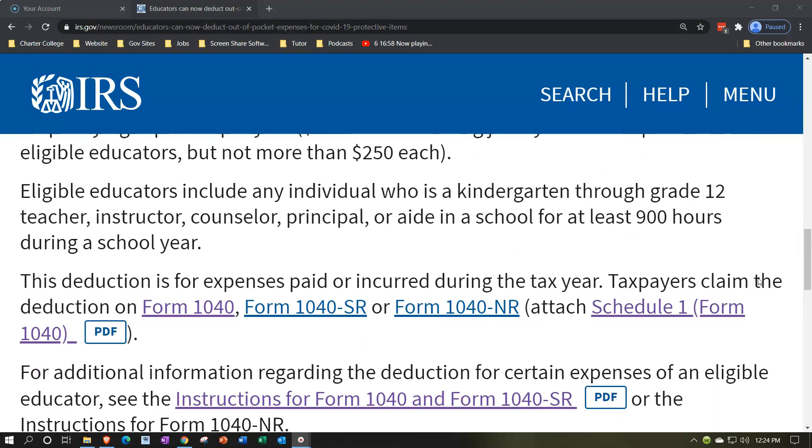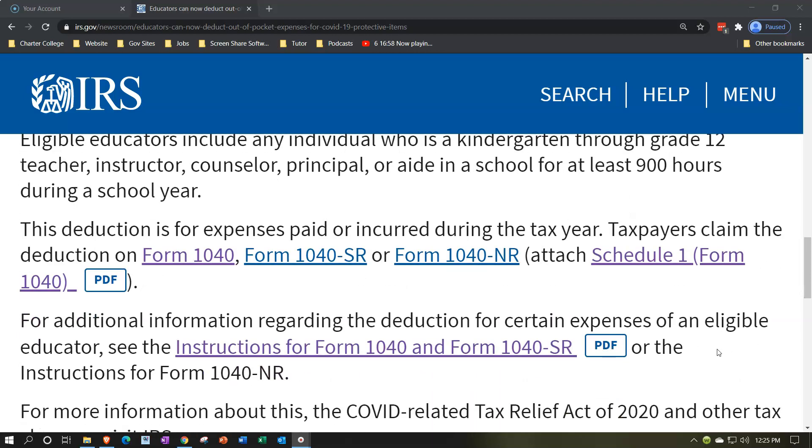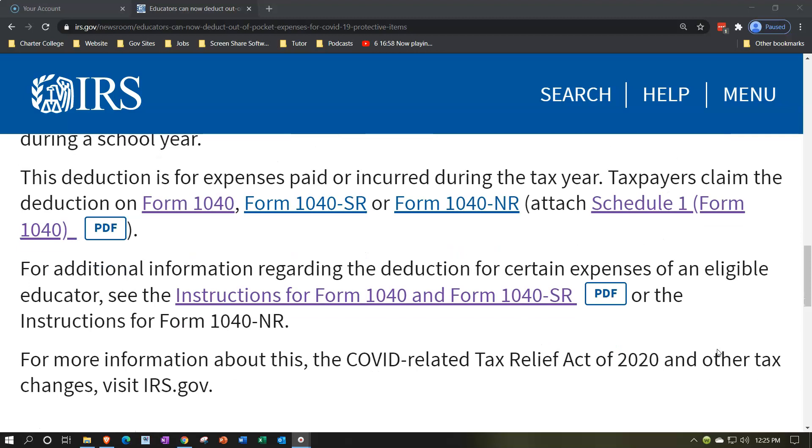Eligible educators include any individual who is a kindergarten through grade 12 teacher, instructor, counselor, principal, or aide in a school for at least 900 hours during a school year. The deduction is for expenses paid or incurred during the tax year. Taxpayers claim the deduction on Form 1040, Form 1040-SR, or Form 1040-NR, and attach Schedule 1 Form 1040.